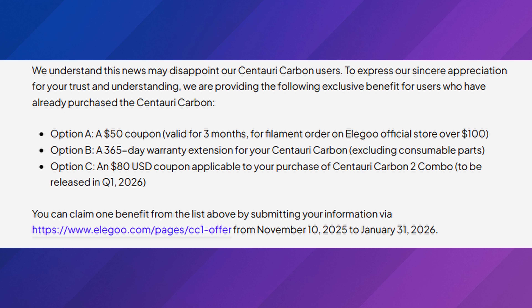The funny thing is this link wasn't live when it first launched. I will say I think all of these options kind of suck, because you're giving money back to Elegoo, or you're just letting them extend your warranty — and Elegoo has a history of not providing replacement parts after like a year, and then you're kind of screwed.